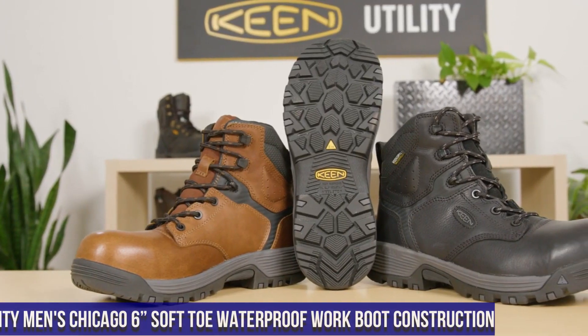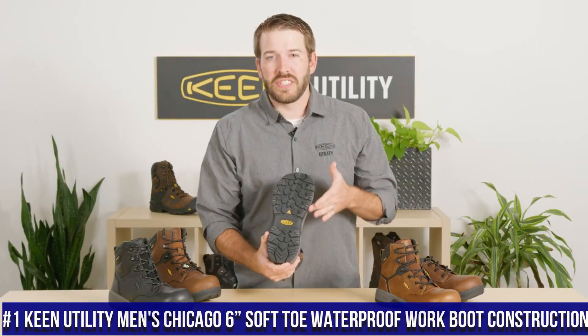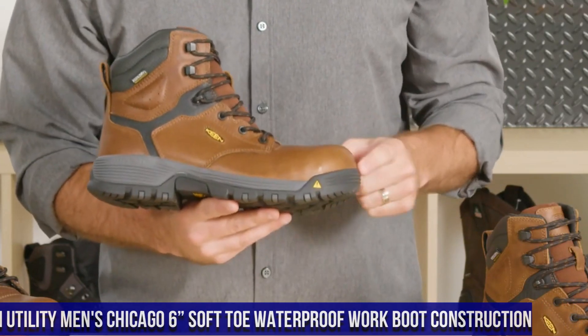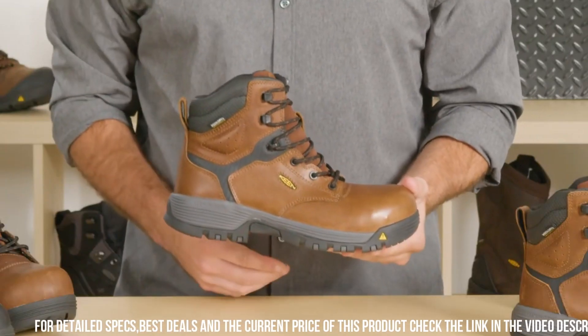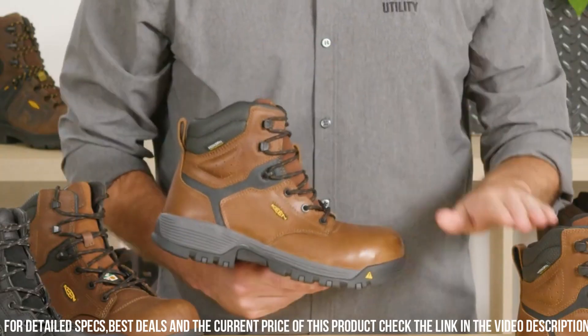Number 1: Keen Utility Men's Chicago 6-Inch Soft-Toe Waterproof Work Boot — the ultimate construction boot that delivers ruggedness, comfort, and protection. Designed for hard-working professionals in the construction industry, the Chicago 6 Soft-Toe is built to withstand the toughest work environments.